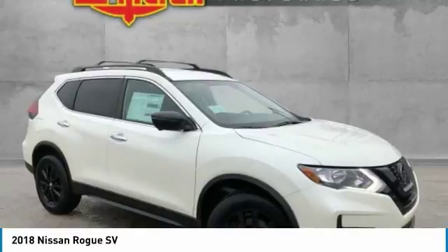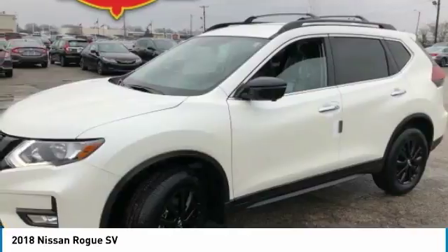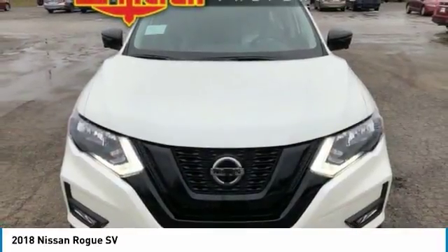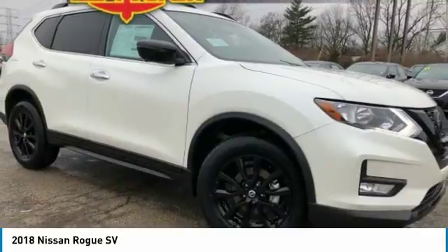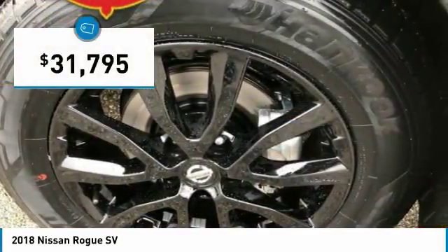The stylish Rogue gets 27 miles per gallon and still boasts nearly 58 cubic feet of cargo space. With a 5-star side impact safety rating and confident handling, the Rogue is more than you expect and everything you deserve, and is priced below $35,000.